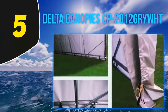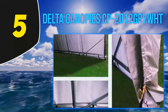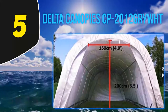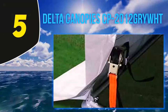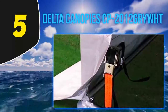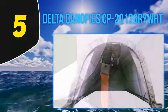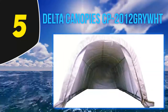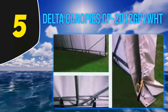Starting at number five, the Delta Canopies CP-2012. The Delta was made for owners of big vehicles. This canopy measures an impressive 20 feet in length and 12 feet in width, with a cover area of 240 square feet. It will have no problem accommodating even the largest vehicles on the market.